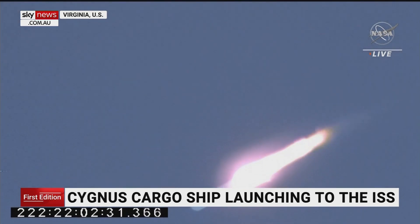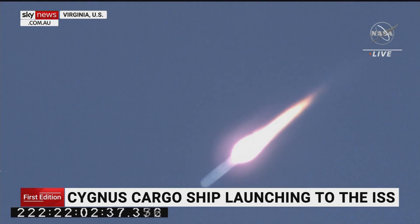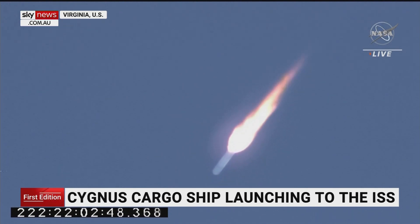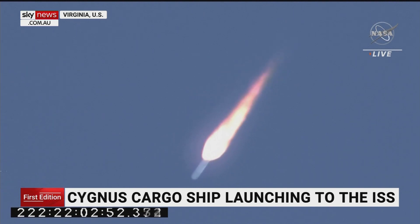NASA astronaut and Expedition 65 crew member Megan McArthur will use Canadarm2 to grapple the Cygnus with an assist from her fellow crew member Thomas Pesquet of the European Space Agency. I don't know what any of that means, but it sounds pretty cool. They are scheduled to capture the incoming freighter on Thursday, August 12.